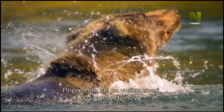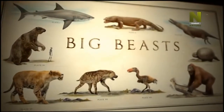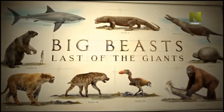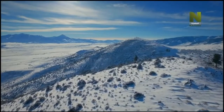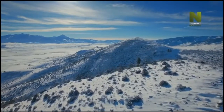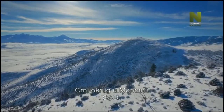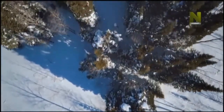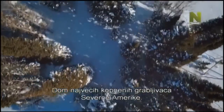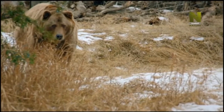Prepare to meet the big beasts — the last of the giants. The back country of Montana, USA, home to one of North America's biggest land predators: the grizzly.